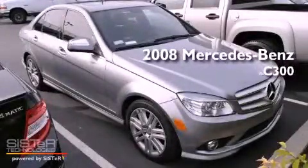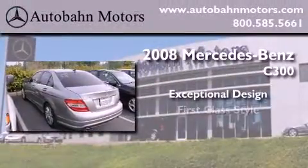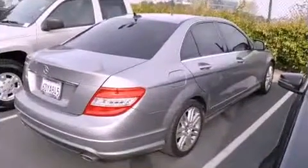This is a certified pre-owned 2008 Mercedes-Benz C300. All of the following features are included.